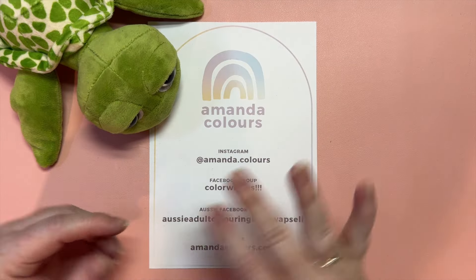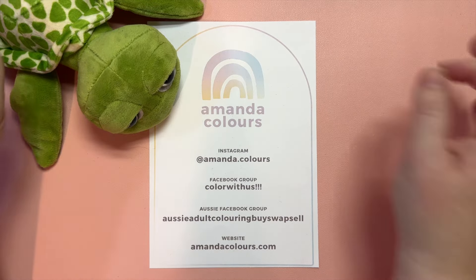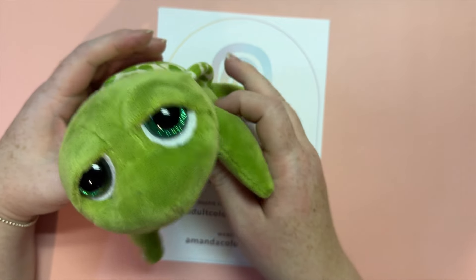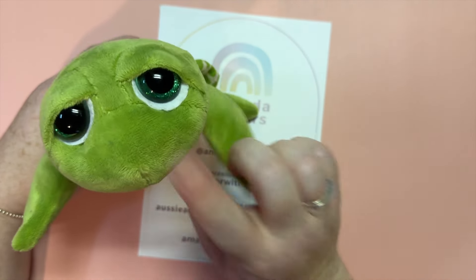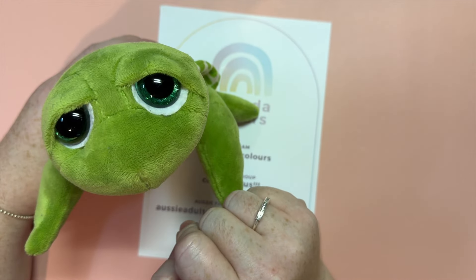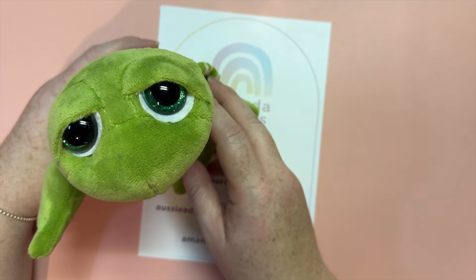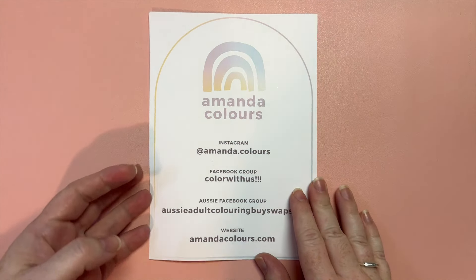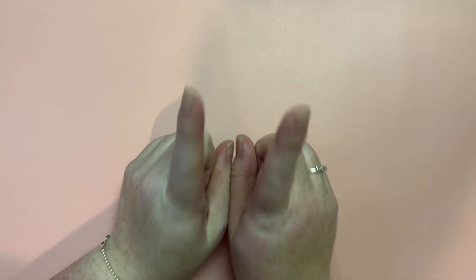Hello lovely coloring friends, my name is Amanda and this is my channel Amanda Colors. Emerald would like to say hello to you all — she's so glad you're here with us today because we are going to be sharing the coloring prompts for the hashtags that I host each month, for the month of April.